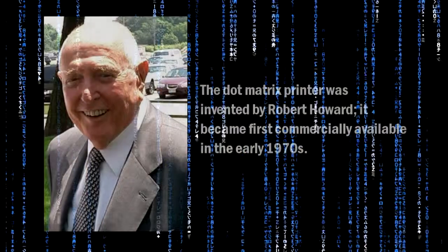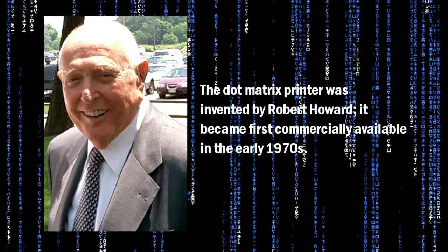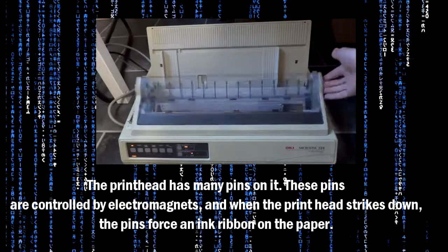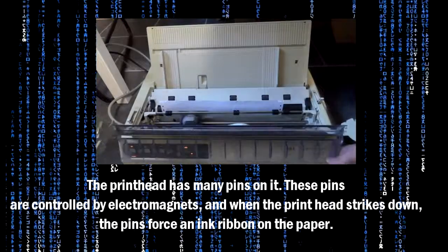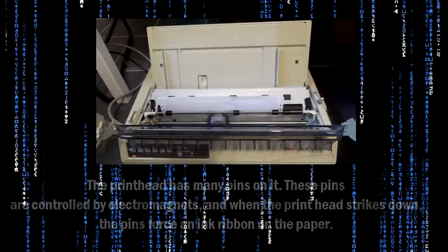The dot matrix printer was invented by Robert Howard. It became first commercially available in the early 1970s. The printhead has many pins on it. These pins are controlled by electromagnets, and when the printhead strikes down, the pins force an ink ribbon on the paper.